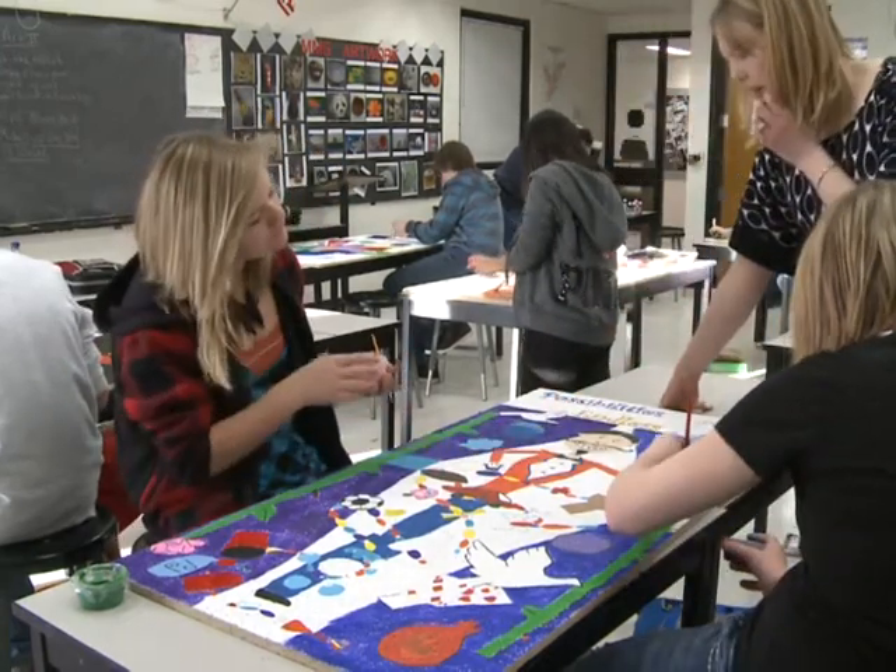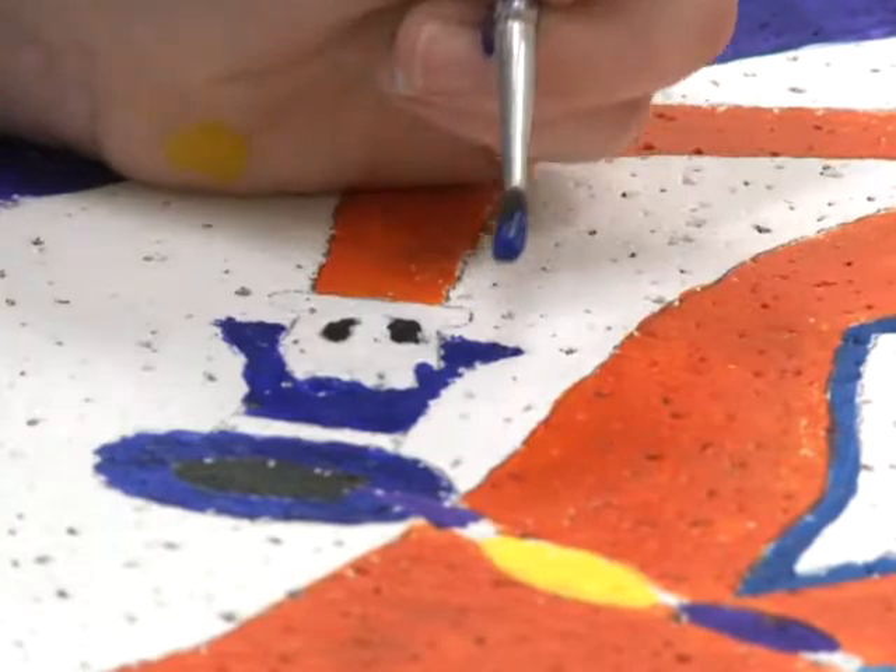I'm Celina Gillespie, I'm the art teacher at Mayes Middle School. The students are painting ceiling tiles. The ceiling tiles are going to be used at Via Christi Hospital in the pediatric unit.